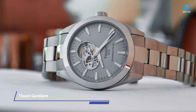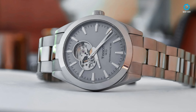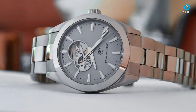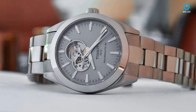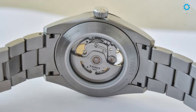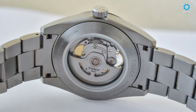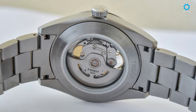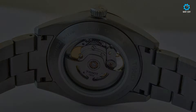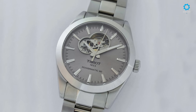The Tissot Gentleman Powermatic 80 Open Heart embodies Tissot's endeavor to bridge traditional watchmaking with contemporary aesthetics. Featuring a partially opened dial, the watch offers a glimpse into its intricate movement, striking a balance between classic elegance and modernity. Unlike conventional open heart designs, the Gentleman Powermatic 80 showcases an innovative H-shaped cutout positioned between 9 and 12 o'clock, revealing not only the balance wheel but also the escapement.